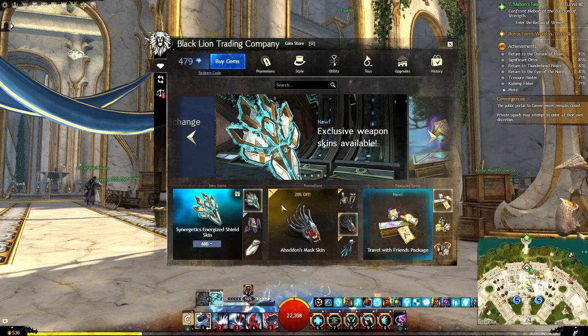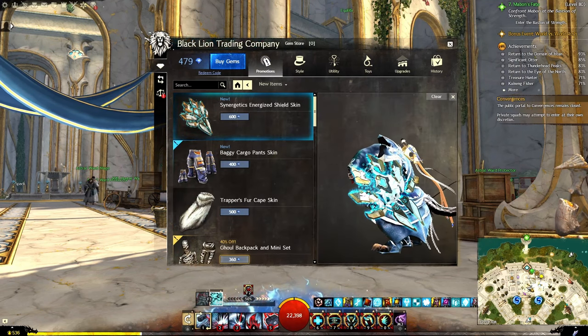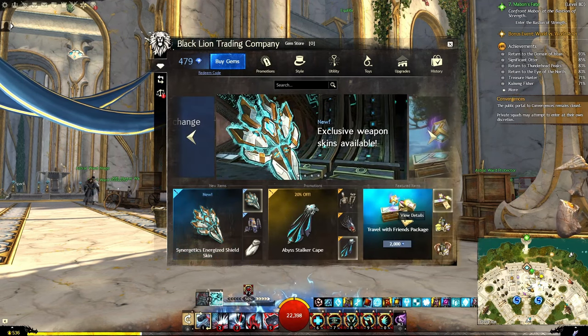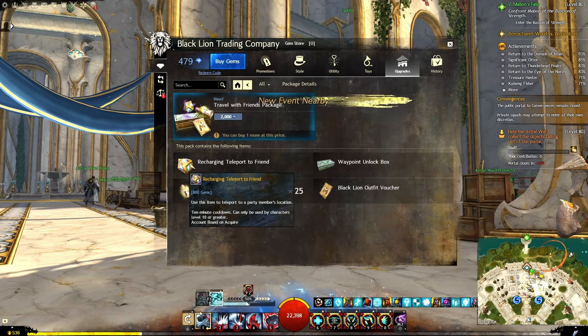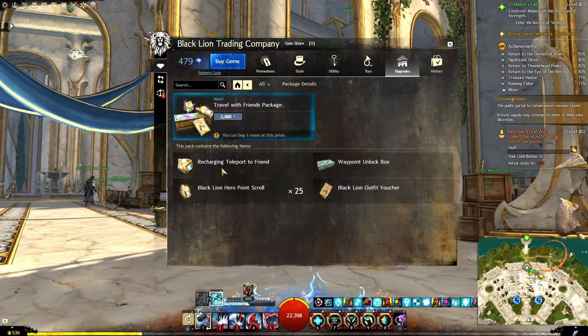The Synergetics Energized Shield Skin — we can take a look at that on this character. You can see it expand there; it looks very good. Heading back to the main store: the Travel with Friends package. The recharging teleport to friend changed — it used to have a longer cooldown. I believe it used to be 30 minutes, and now it is a 10-minute cooldown. This is unlimited use.